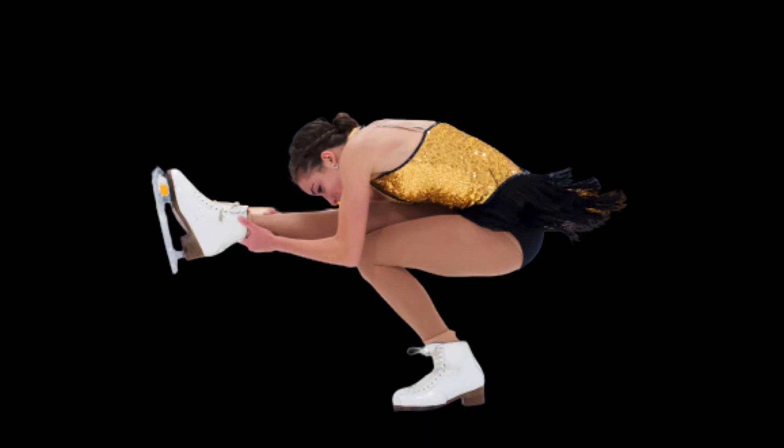Is this like when one spins in an office chair and brings in their arms to spin faster? Exactly. The actual physics behind that is you're reducing your moment of inertia, which increases your rotational velocity.